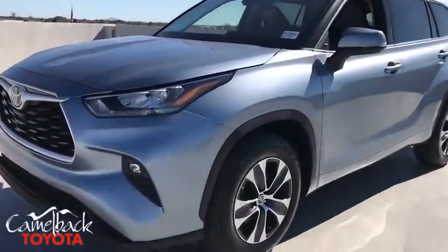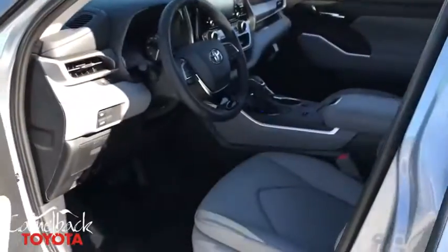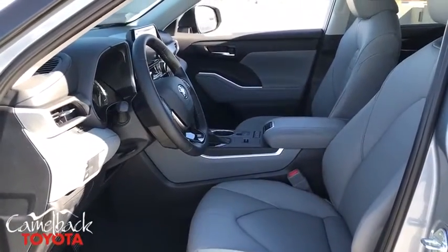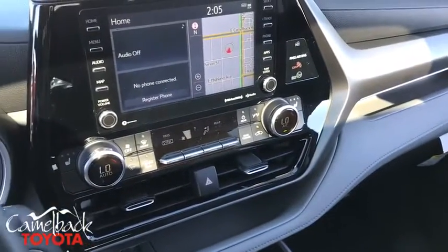Fog lights, heated front seats, electronic stability control, trip computer, security system, power windows, rear window defroster, tachometer, brake assist, power moonroof, remote keyless entry, overhead console.